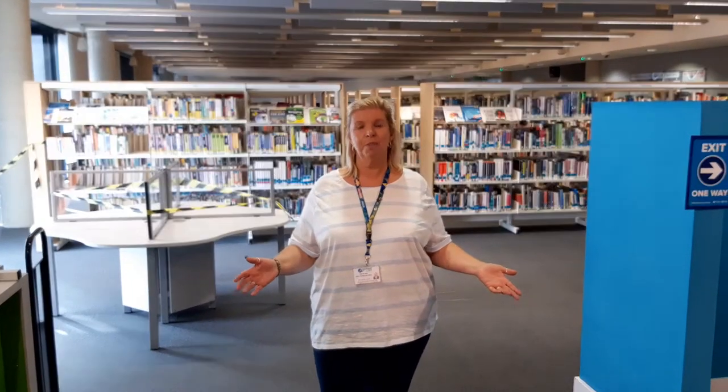Hello there, my name's Liz. This is South End Libraries. We're at the Forum this morning. We're just giving you a little run-through of how the People's Network is actually running at the moment during the coronavirus pandemic.